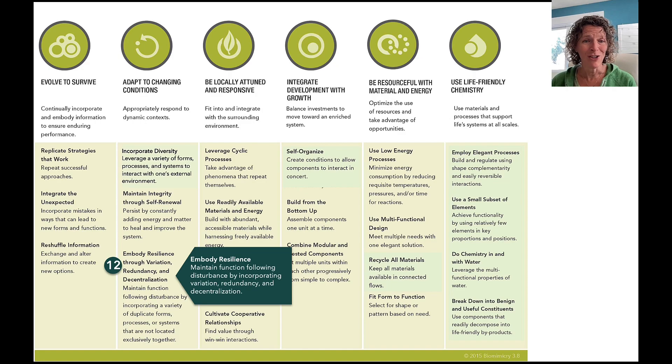The 12th change: 'Embody Resilience' kind of had its definition in the title, so we shortened it to be clear. We need to embody resilience. How you go about embodying resilience is maintaining function following disturbance — that's the definition of resilience — by incorporating variation, redundancy, and decentralization. Bringing that directly into the definition, rather than unpacking variation, redundancy, and decentralization separately as we had done in the original, makes this much clearer and really focuses on the key piece of making sure we include resilient strategies, just as life does.